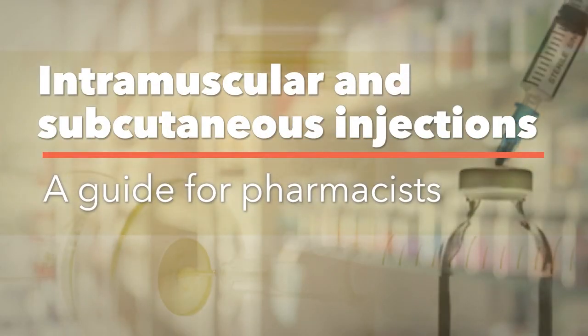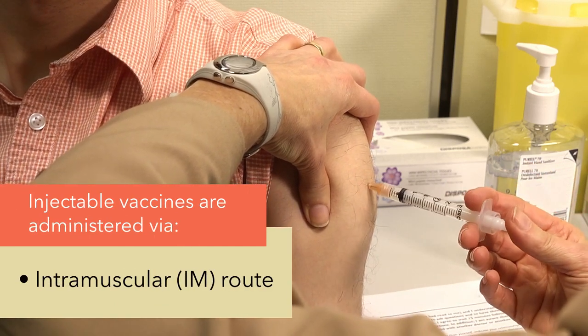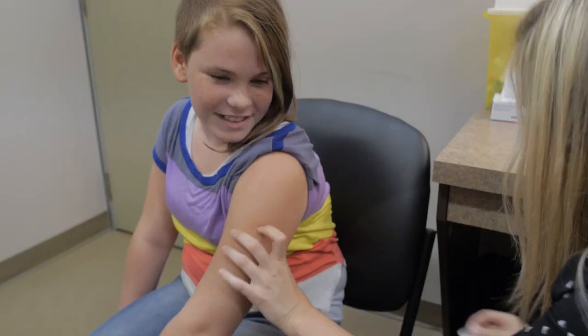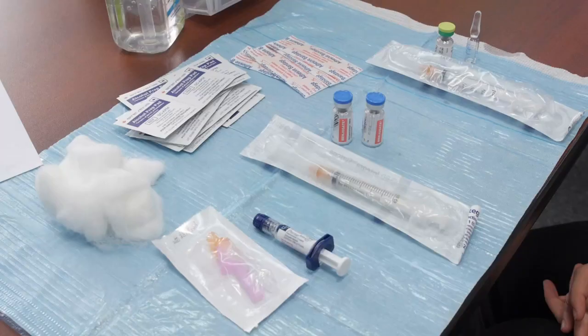This video is a refresher for pharmacists who have already been trained to immunize. Injectable vaccines are administered via the intramuscular IM or subcutaneous SC routes. Pharmacists should be familiar and comfortable with these two routes of administration. Vaccines are also available for intradermal injection, oral administration, and via intranasal spray. This video will review the IM and SC routes only.